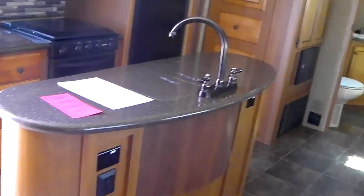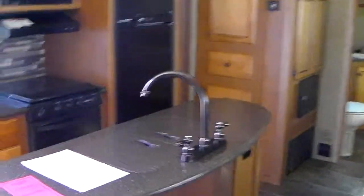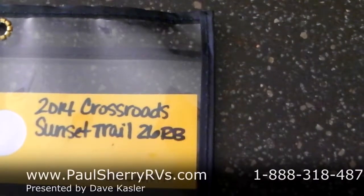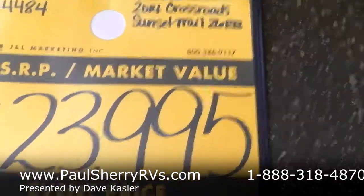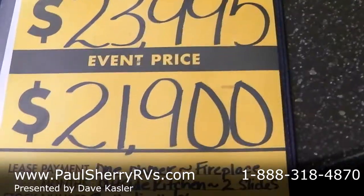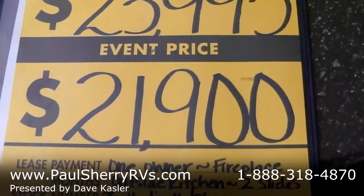Give us a call everybody — Paul Sherry RVs. It's a used 2014 Sunset Trail 26RB. We sell them new and this is a trade. Stock number on this one is 14484. It retails at $23,900 and we're selling it for $21,900. Give us a call, let us know if you have a trade-in and where you live. You can come in and look at it — we'd be glad to help. Paul Sherry RVs, thank you, we'll see you soon.